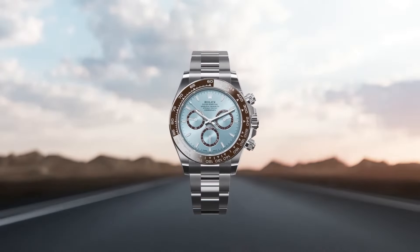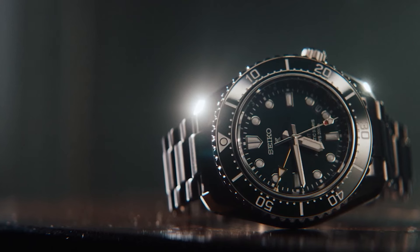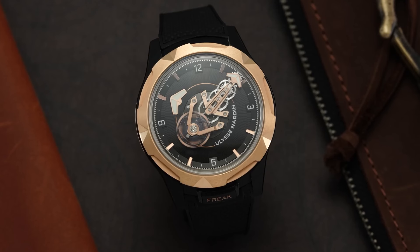From robust designs to advanced technology, explore these wrist companions that navigate the depths with elegance and reliability.